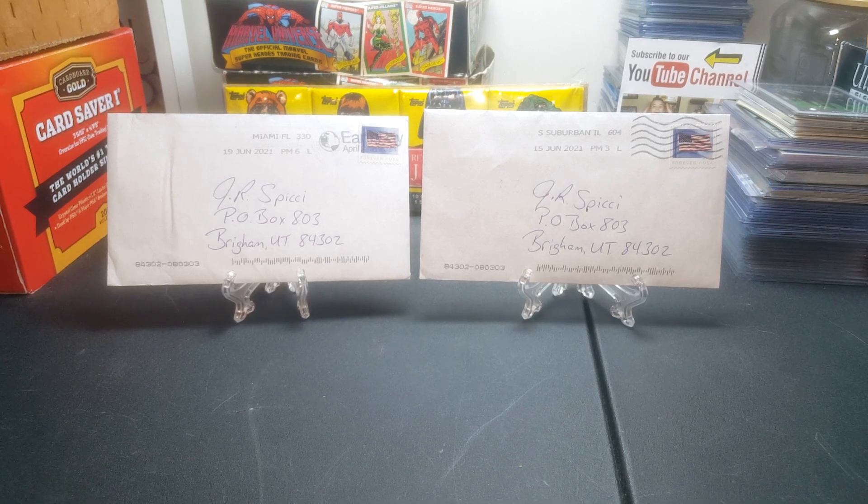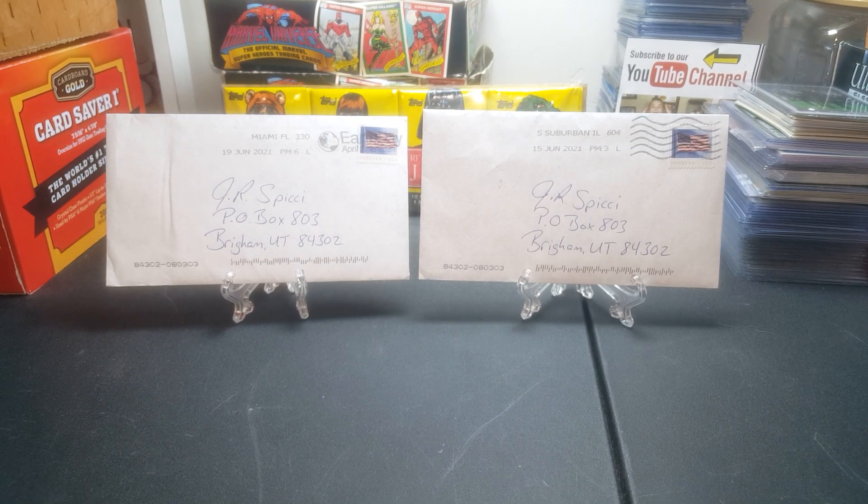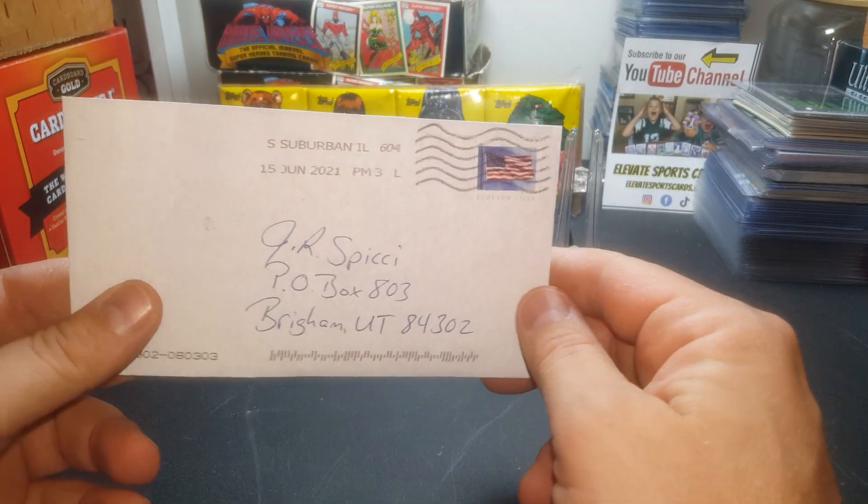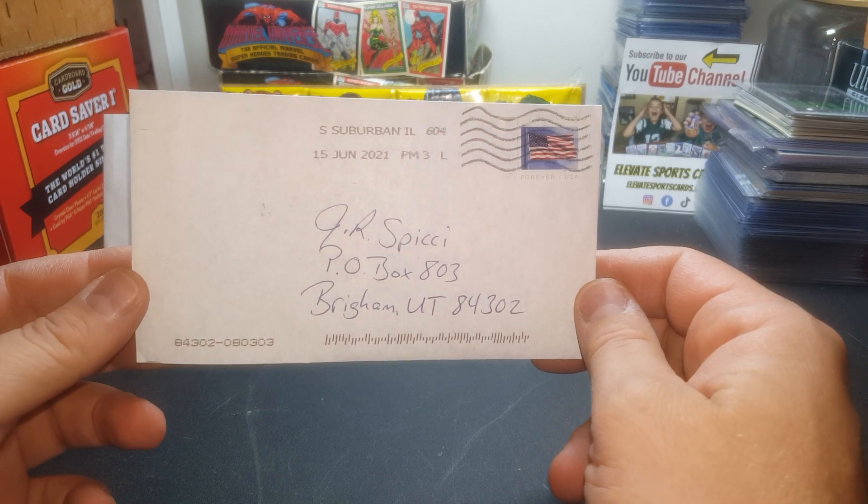Hey everybody, JRSPC here, back with another TTM video. We have some returns, guys. TTMs, which stands for Through the Mail Autographs.